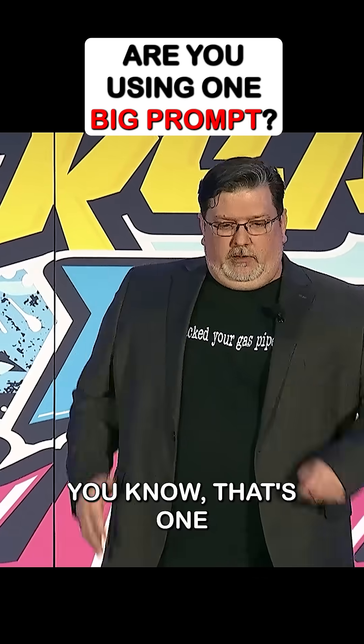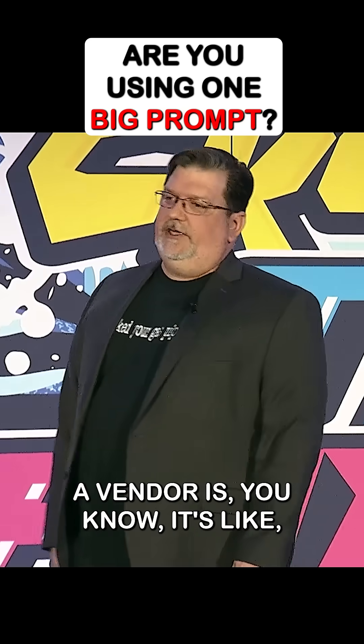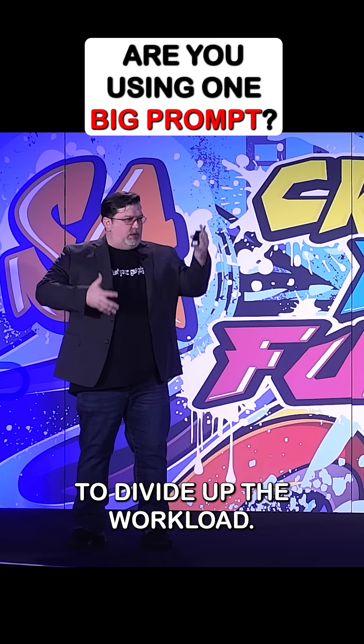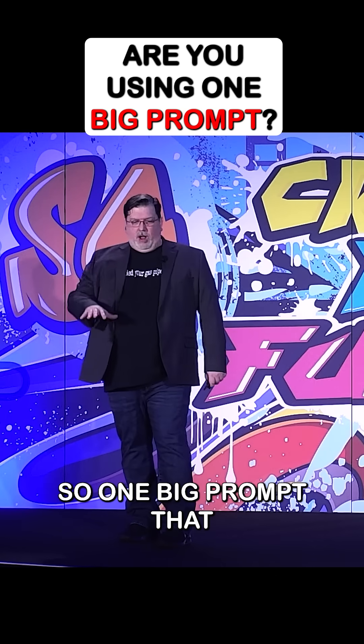That's one question you can ask the vendor: are you using multi-agents to divide up the workload, or is it one prompt? Is this just a chatbot — one big prompt?